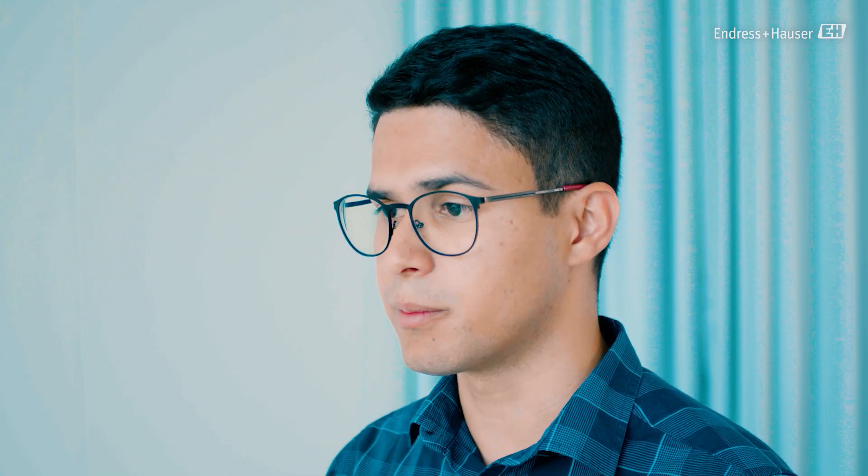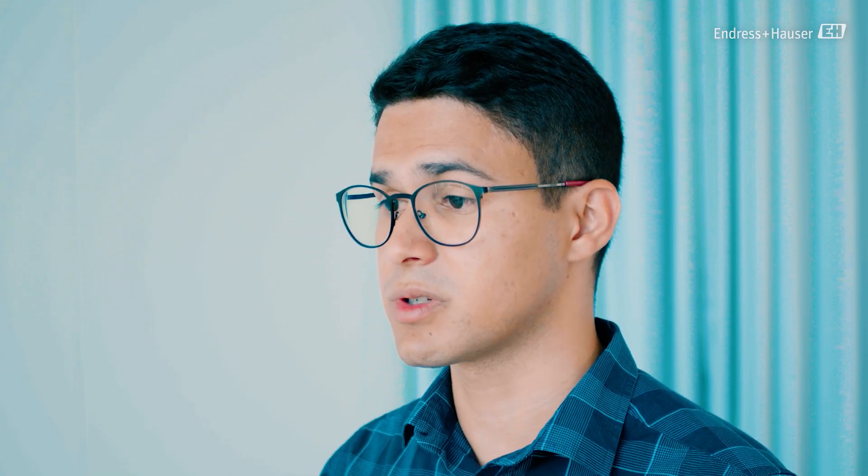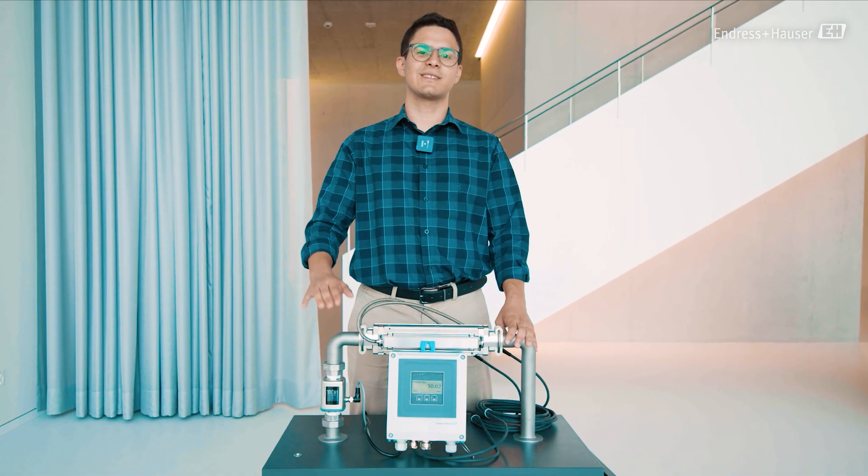Incredible, right? If you want to know more about the performance of our new generation of ultrasonic devices, please let me know. Thanks for watching and see you next time!